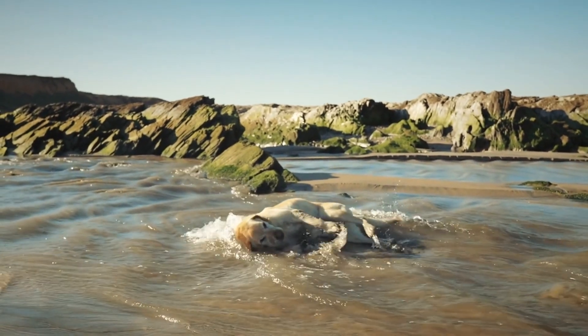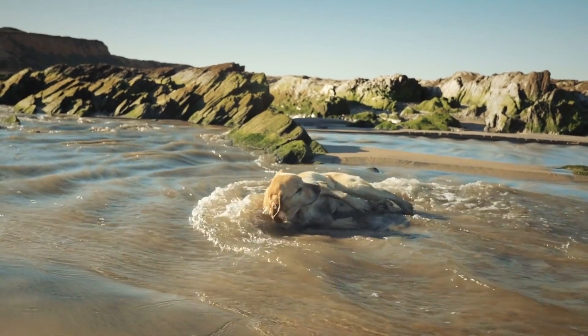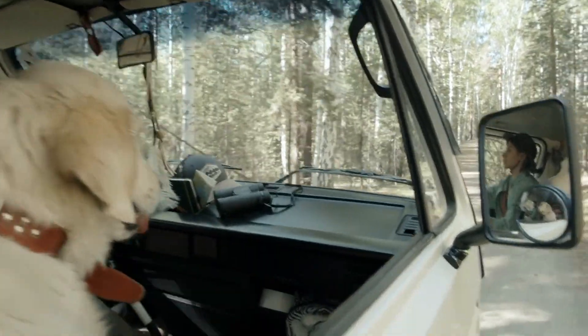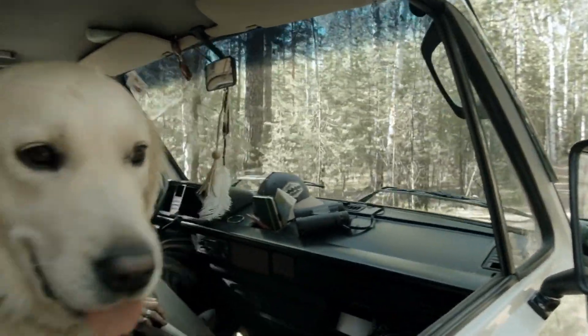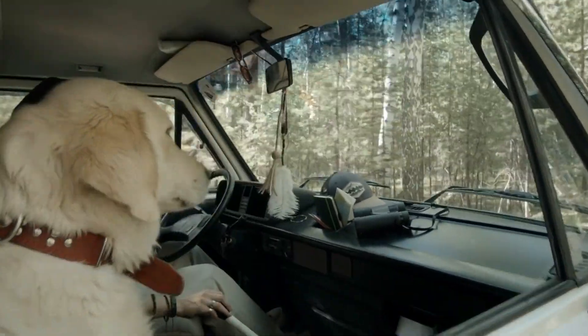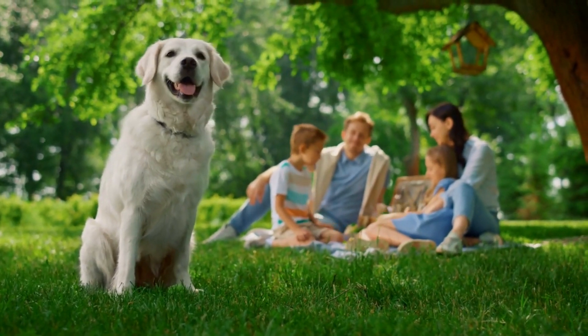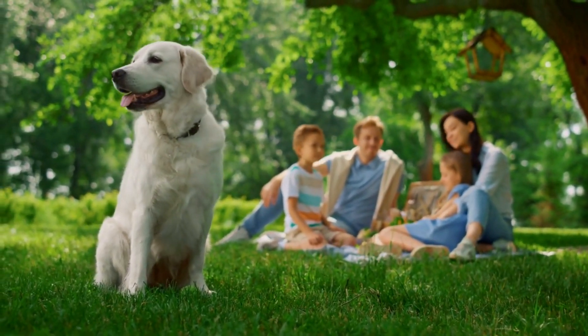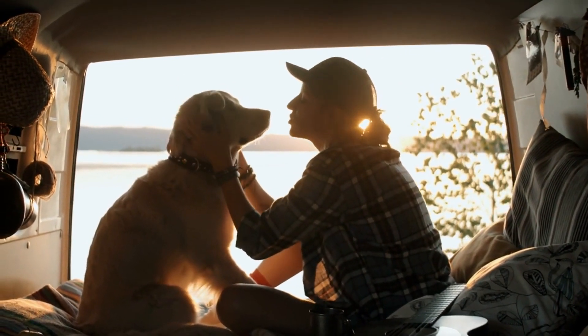In today's pet-centered world, our furry companions aren't just animals — they're cherished members of the family. As such, many dog owners prioritize including their pets in family vacations, ensuring that both humans and hounds have an unforgettable experience. But just like any other aspect of a vacation, including your dog requires a budget. This is where the Dog Vacation Savings Calculator comes into play.